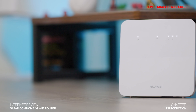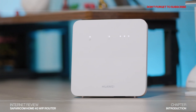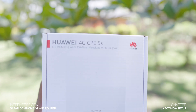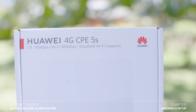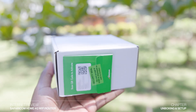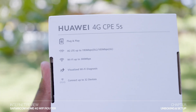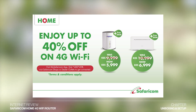Please subscribe to this channel to support me in making more videos like this so that you're always informed before you make such purchases. This router is now 2,250 Kenya shillings and there are two ways to purchase it. You can either go to a Safaricom shop or you can buy it online through Safaricom's e-commerce platform Masoko. The new 4G router that Safaricom is selling is the Huawei CPE 5S. Previously, Safaricom was selling the Huawei CPE 3 and the Adrian router, but those have now been phased out.